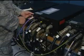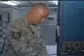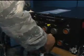Test and development for the software and electrical equipment can take around two years to become operational. Airman Zach Vaughn, Eglin Air Force Base, Florida.